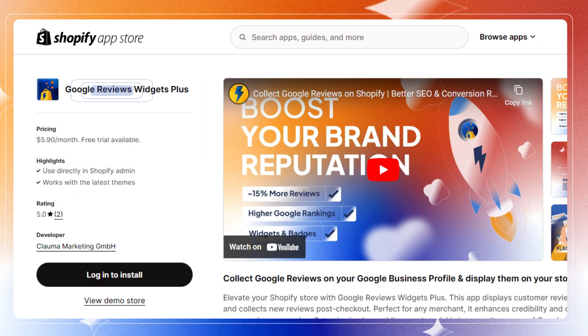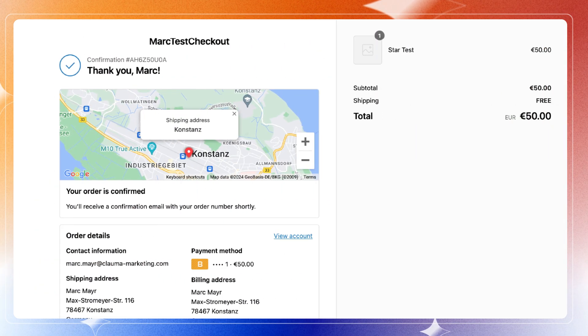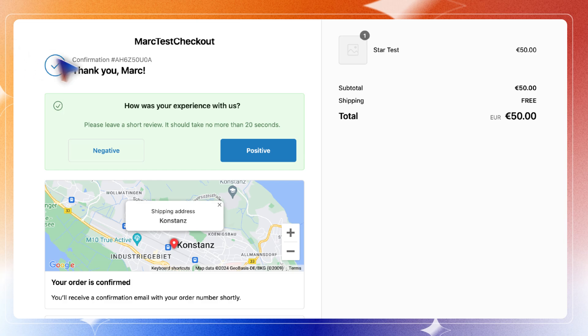The solution is called Google Review Widgets Plus. It's an app that asks your customers to rate the checkout experience or product right after they completed the checkout. You simply install it, add the widget on the thank you page, and it will ask every customer to leave a review.